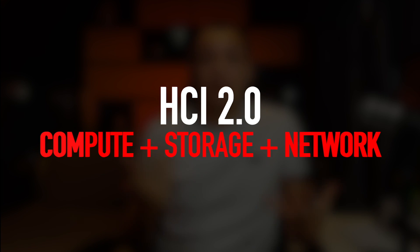Here are my thoughts on what HCI 2.0 should look like. While features and capabilities on HCI continue to evolve, what started off as compute and storage — in my opinion, 2.0 should now include network. With these three components, HCI 2.0 would look like a full stack HCI: a true hyperconvergence of all three layers — compute, storage, and network.